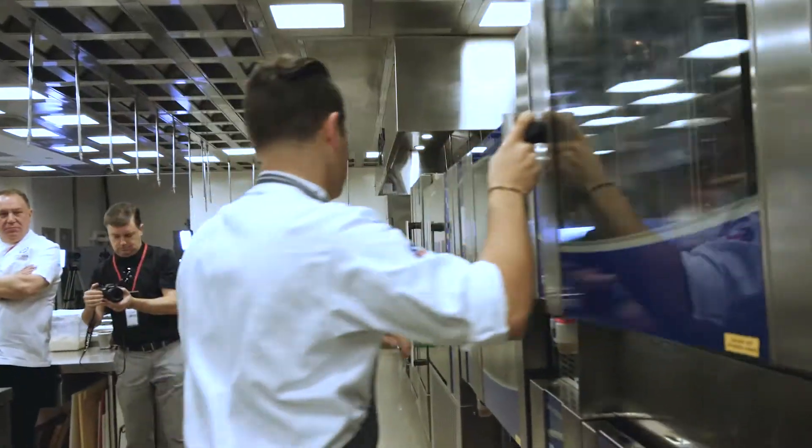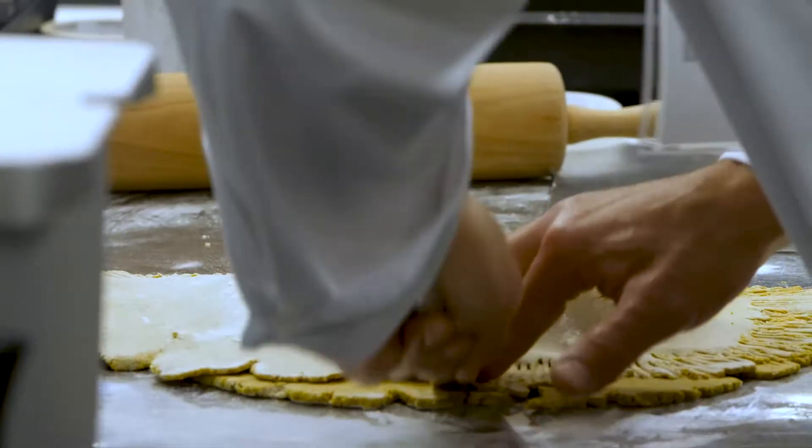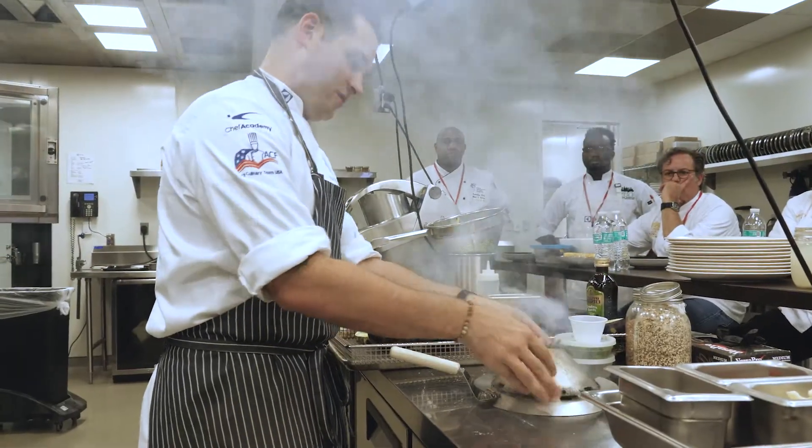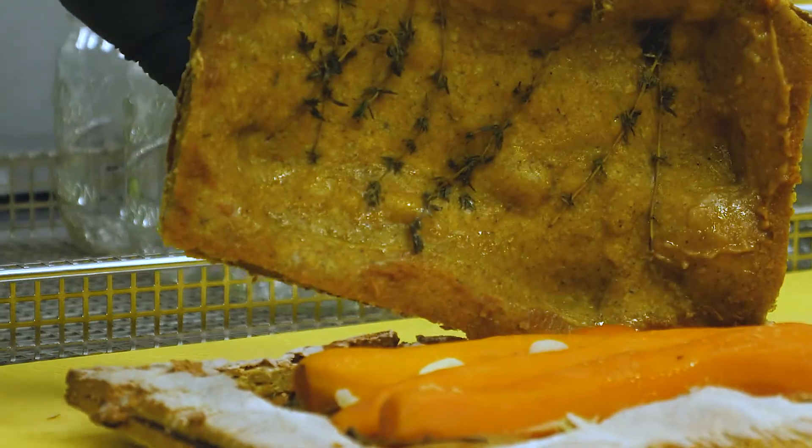We hosted chefs from across the U.S. in our Center of Excellence discussing vegetarian cuisine, some of the different methods that we can cook and showcase the vegetables — from pressure cooking, cooking in a salt crust, smoking, dehydrating — really concentrating a lot of the flavors and making them shine on the plate.